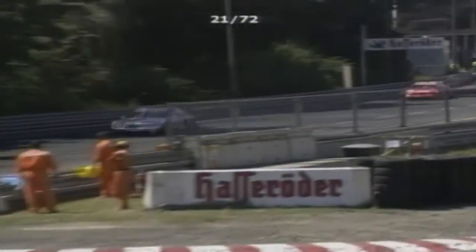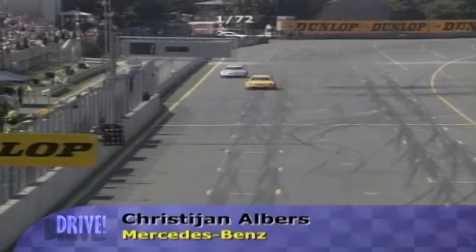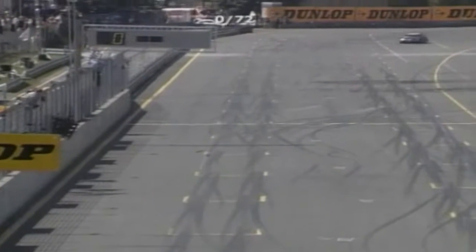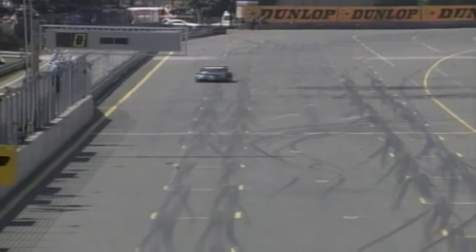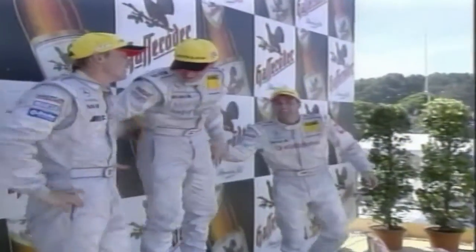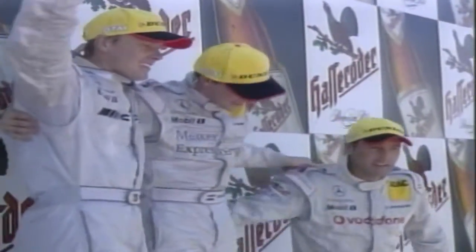Albus took the flag with Marcel Fassler in second place, making an all-AMG Mercedes podium. Dumbrecht scored his fifth consecutive point-scoring finish of the year in fourth place, while a fight back from Jean Alesi took him up to fifth. Albus now moves a point ahead of Schneider in the overall standings.